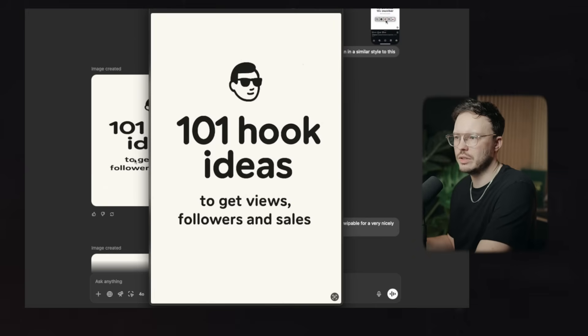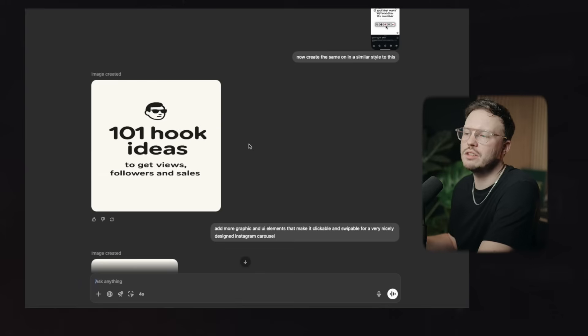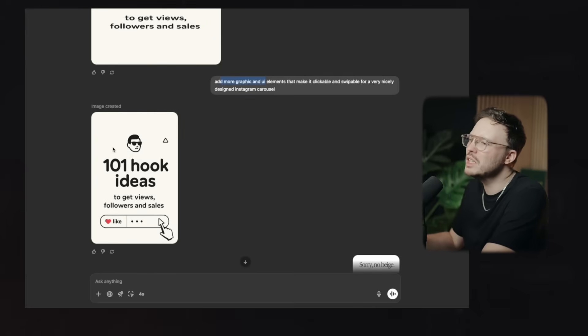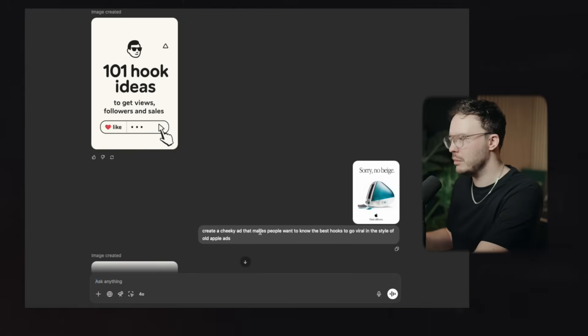It's a little skewed and doesn't look that good compared to before, but it's there. What's shocking is it basically just recreated the face — it didn't copy it, but recreated. I started to play around more: "Add more graphic and UI elements, make it clickable and swipable for a very nicely designed Instagram carousel." I know it's a bad prompt but I just wanted to see — it came up with something a little better, but it still doesn't hit the mark. So I thought: what if we take existing things that work, not from creators but from somewhere else? For example, the old vintage Apple commercial ads, because they're designed to actually hook people. I put one in and said: "Create a cheeky ad that makes people want to know the best hooks to go viral in the style of old Apple ads."